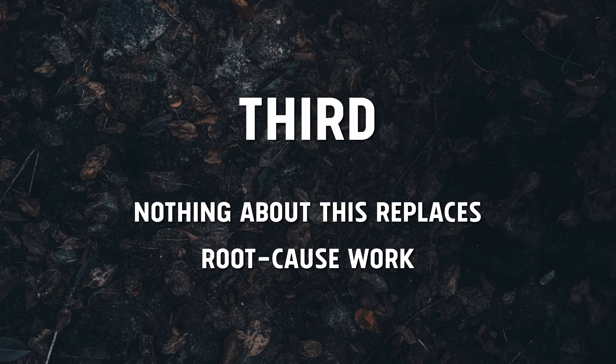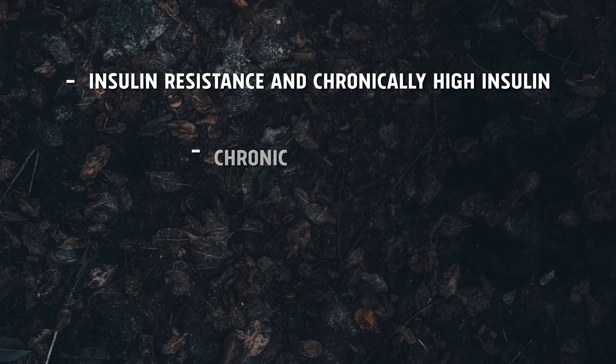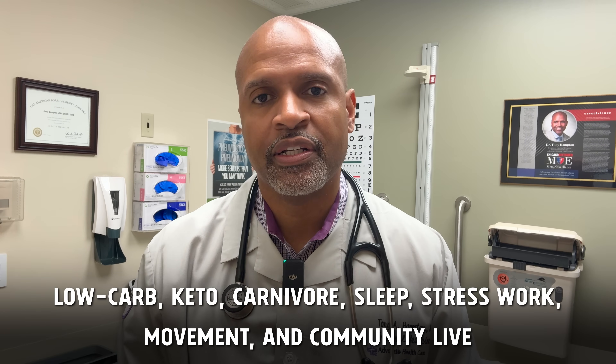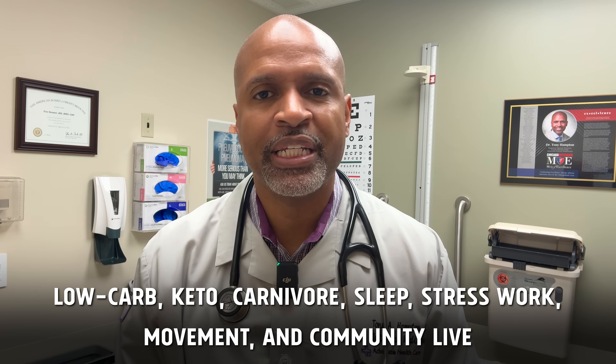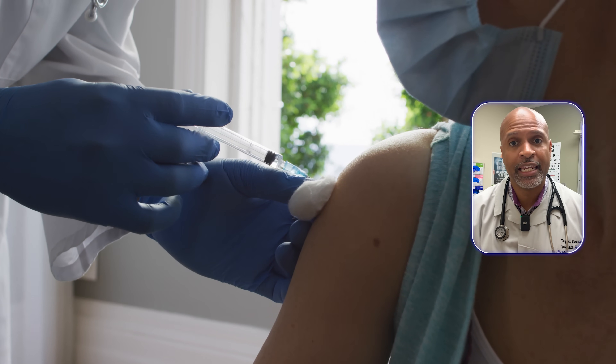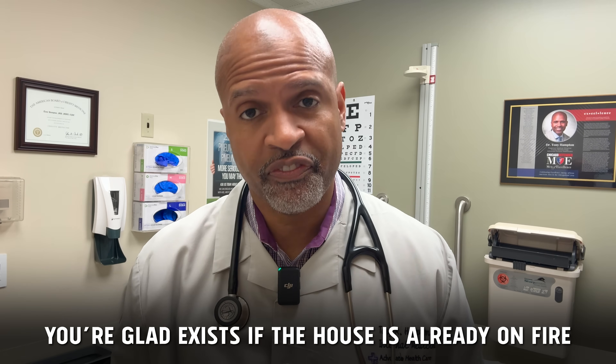Nothing about this replaces root cause work. Cancer doesn't appear out of nowhere — it grows out of a soil that often includes insulin resistance and chronically high insulin, chronic inflammation, oxidative stress and mitochondrial dysfunction, and environmental exposures. That's the territory where low-carb, keto, carnivore, sleep, stress work, movement, and community live. That's the part we can start on today without waiting for human data on a nanoparticle vaccine. If a tool like this eventually proves safe and effective, I see it as a fire extinguisher you hope you never need — but you're glad exists if the house is already on fire. Meanwhile, your metabolic choices decide how dry the wood is and how many gasoline cans are lying around.